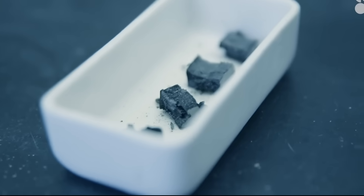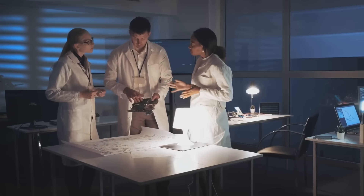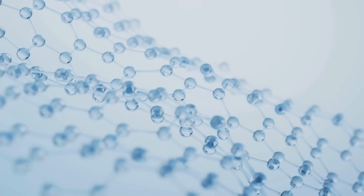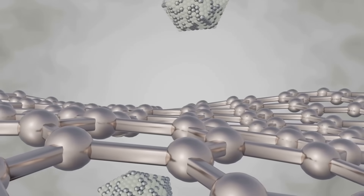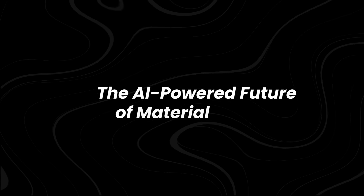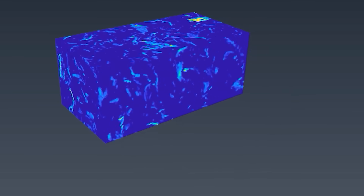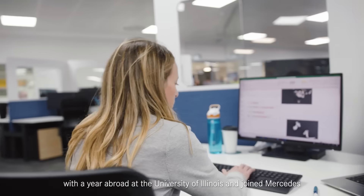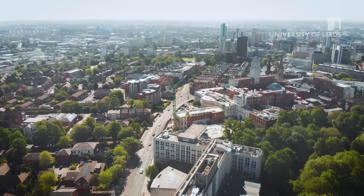Scientists are already working on ways to scale up production and apply this AI-driven material optimization to even more fields. This breakthrough isn't just about one material — it represents an entirely new way of designing materials. AI has proven that it can engineer structures humans would never think of, unlocking possibilities that were once considered impossible. Instead of relying on traditional trial-and-error methods, scientists can now use AI to predict and optimize material properties with unprecedented precision, accelerating innovation across multiple industries.